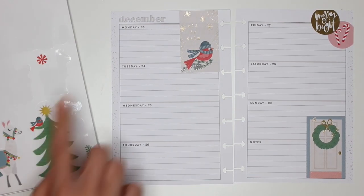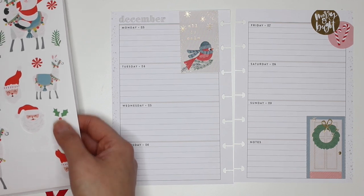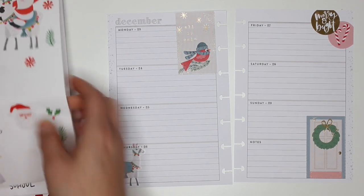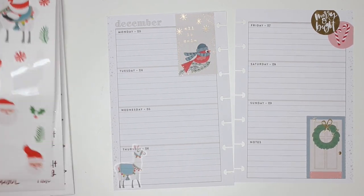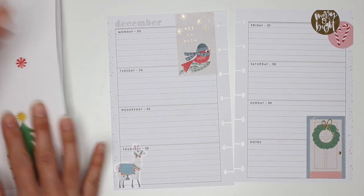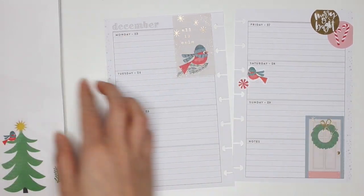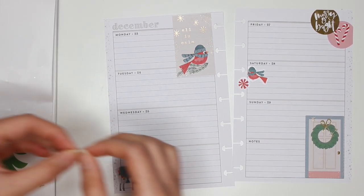Now that this page is finished I'm done with the Christmas Joy sticker book. I'm going into the Happy Year sticker book because those decorations match a little bit better. I'm going to put a llama — I mean why not, they're super cute. Then a little bird and some candy. It totally doesn't look like your typical Christmas spread but I'm gonna make it work.